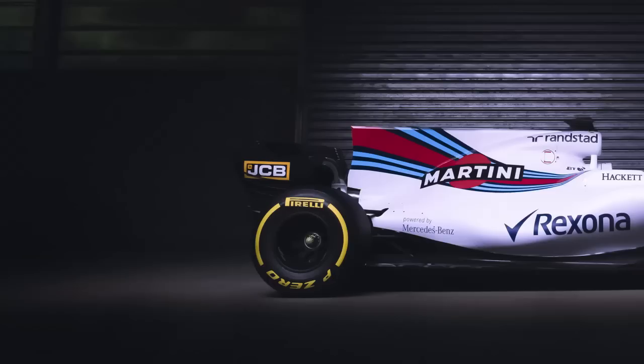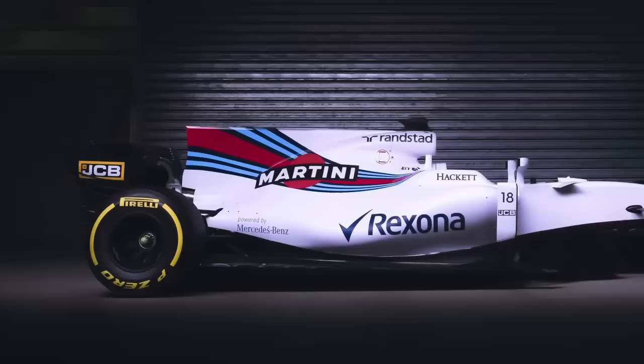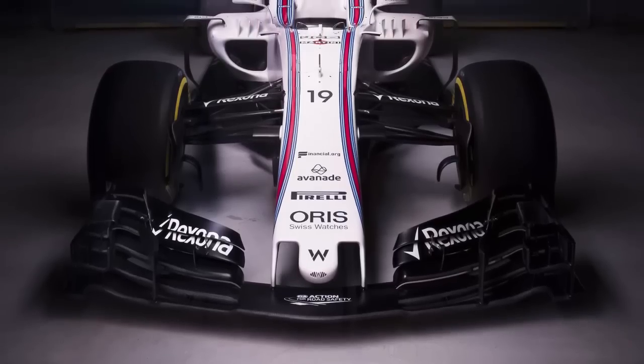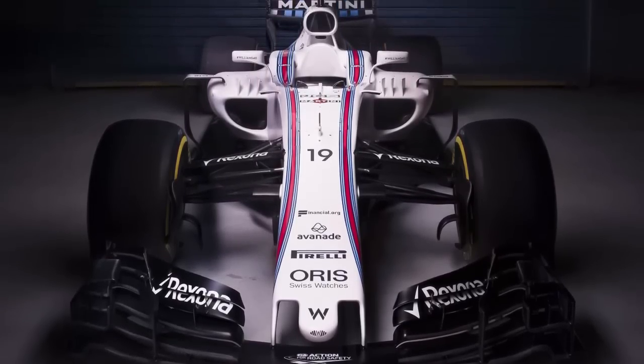Williams. Perhaps one of the safest looking launches on the grid, the 40th anniversary Williams FW40 continues with the thumbnose design, as seen on the team's previous two machines.